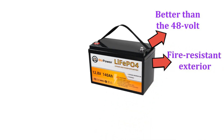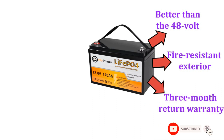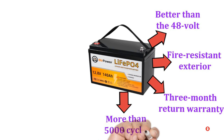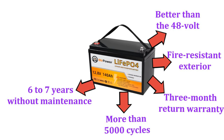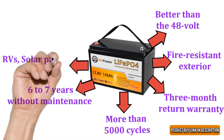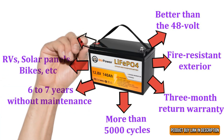Customers love the battery's lifetime technical support and three-month return warranty. The battery has a longer service life with more than 5000 cycles, lasting six to seven years without needing much maintenance. It works for RVs, solar panels, bikes, and more.